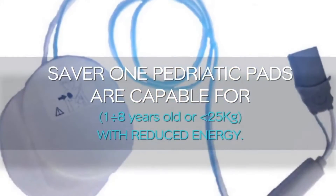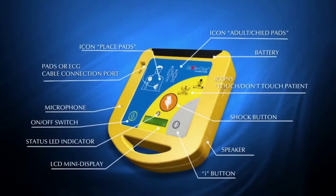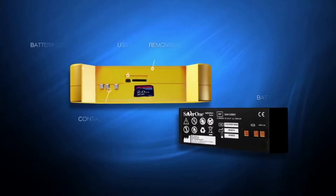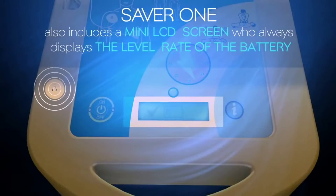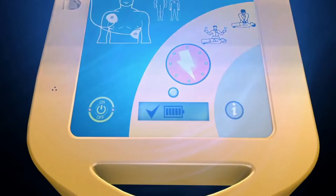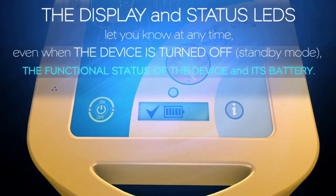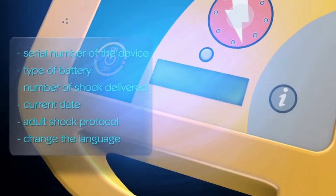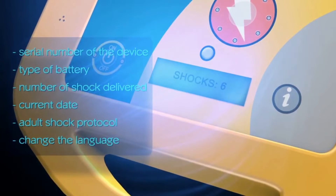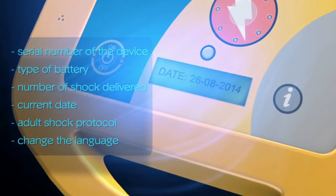The mini LCD screen always displays the battery level and runs text prompts in tandem with audible voice instructions. The display and status LEDs let you know at any time — even when the device is in standby mode — the functional status of the device and its battery, so the user is always prepared. By pressing the i-button, you can get useful device information such as serial number, battery type, number of shocks delivered, current date, adult shock protocol, and you can even change the language.